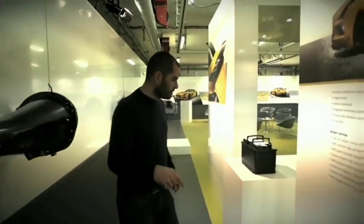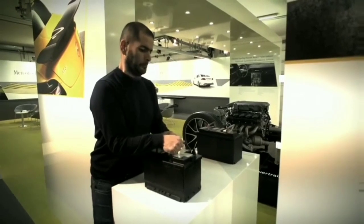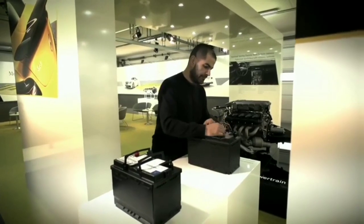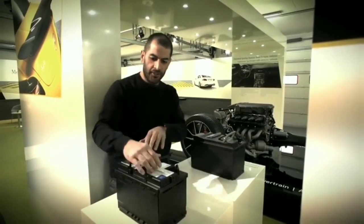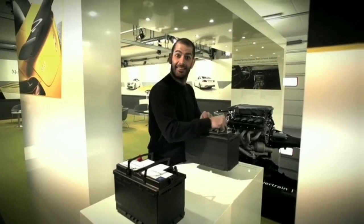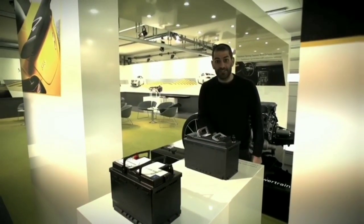Here's a freaky one — batteries. This one here is a normal battery. This one here is lithium-ion — these are the things that go pop in Boeings. That is eight kilograms saved.